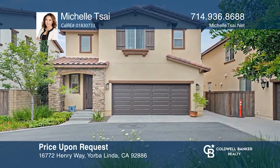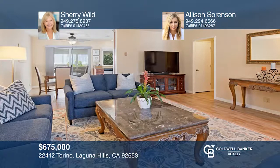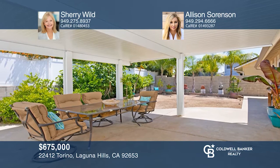This tastefully updated, three-bedroom, three-bath, single-level home sits on a private cul-de-sac. Enjoy easy-maintenance landscaping and an extra-large patio cover. Features include a newer kitchen, updated bathrooms, newer roof, and space to tinker in the built-in workshop or two-car garage. All this in a fabulous neighborhood with a park and tennis courts around the corner and no HOA fees. Sherry Wilde and Allison Sorensen can tell you more.